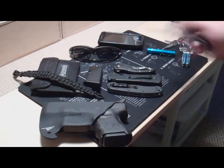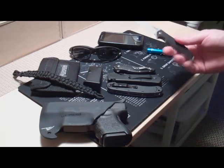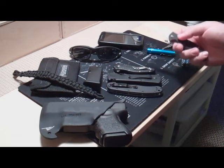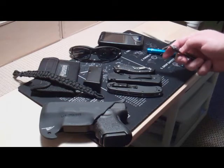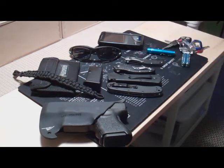Last knife I may carry is a Kershaw Chill. It doesn't open as fast as the others, but it's super lightweight — got to be like one and a half or two ounces. This has G10 scales, very nice knife. It was dirt cheap, like under $20. No reason not to carry a good knife if you can get them for $15. I think it was like $16 on Amazon with free shipping.